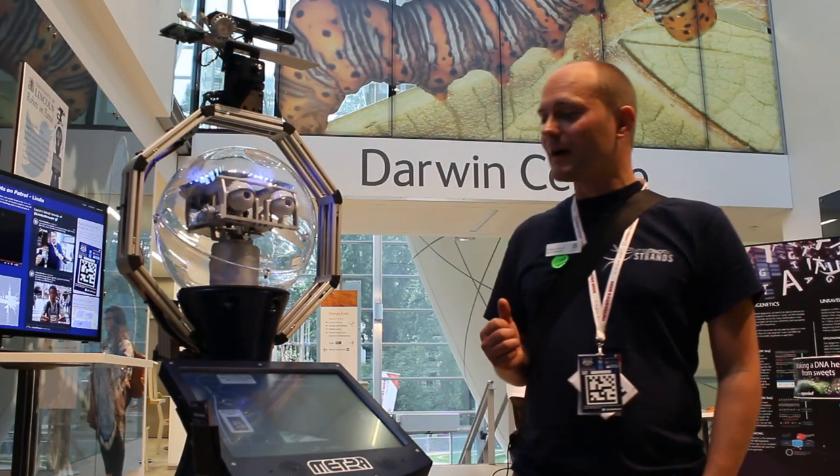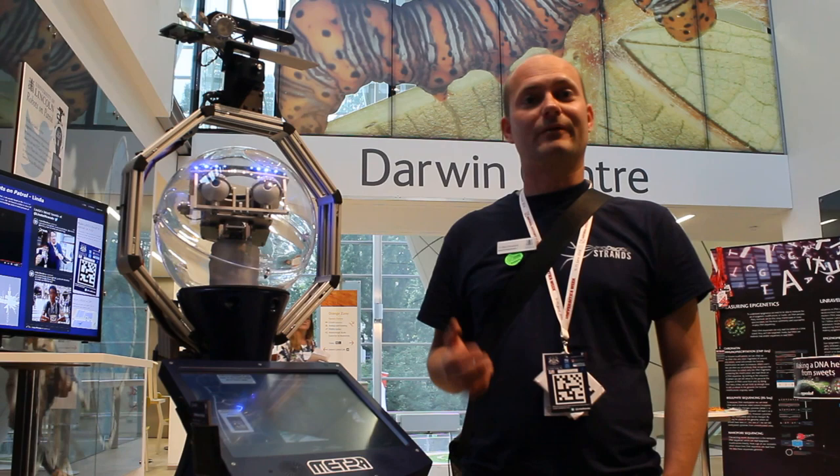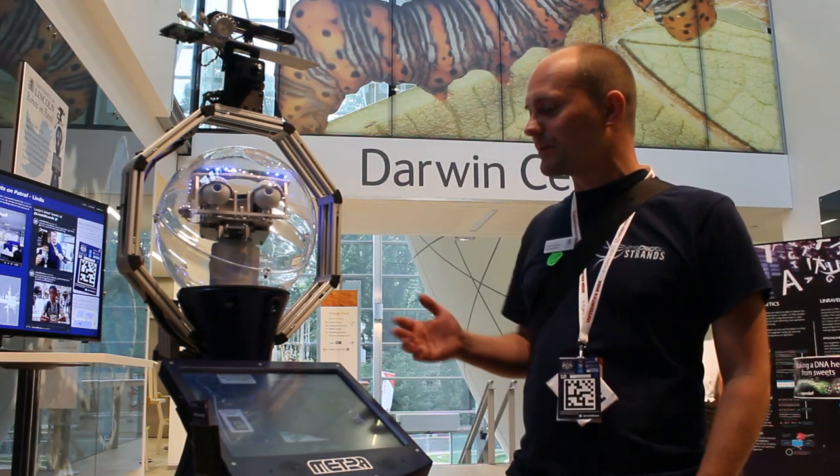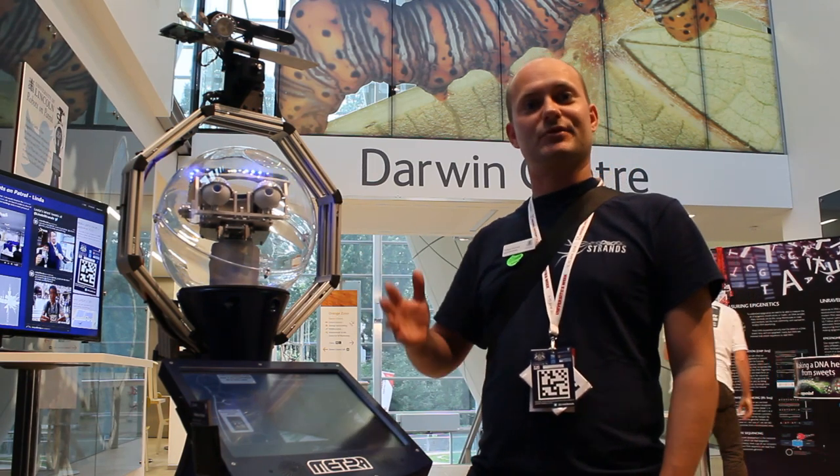Hello, I'm Marco Neide. I'm actually a researcher in the Strands project. I'm from the University of Lincoln. And this is Linda — our robot here at University of Sweden. And we brought Linda to show her capabilities as a patrol robot.